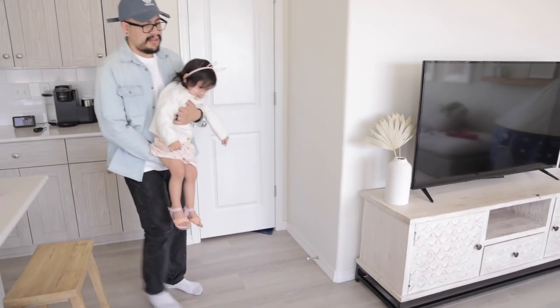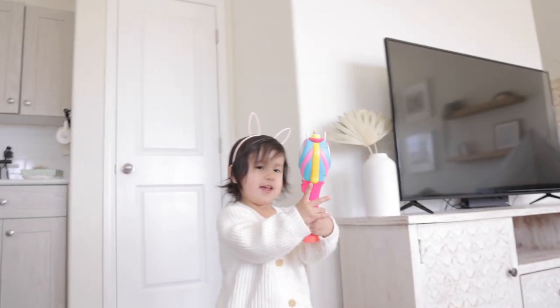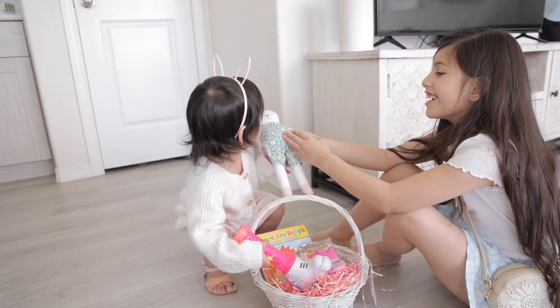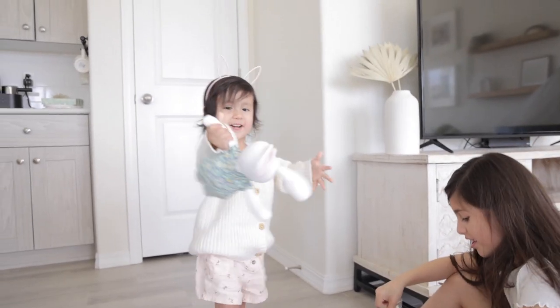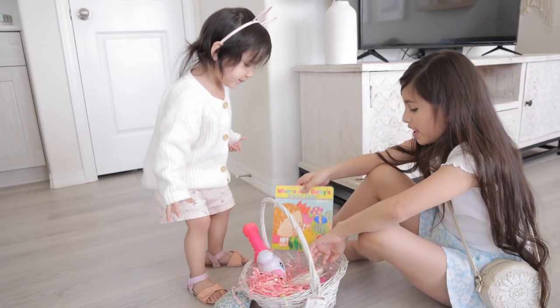Look who woke up! What is that? It's a unicorn! You got a bunny — isn't it so puffy? Look baby, cookie cookie cookie!